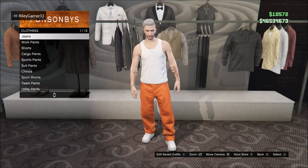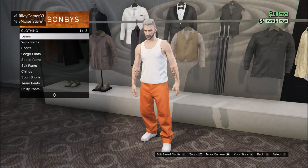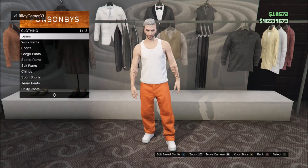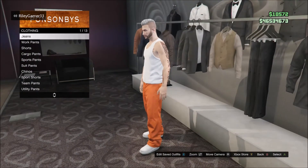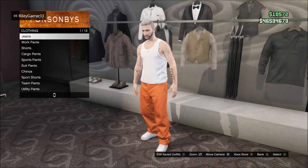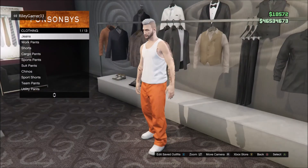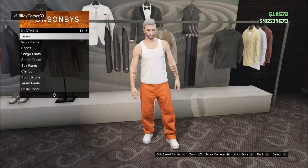And finally, the fifth outfit is the prison outfit — basically like the heist outfit. You can easily create this just by getting a white vest, orange work pants, and some white sport trainers. I made this from the heist prison break one and it's really easy to create. So I thought I'd just add this in anyway, and that is my fifth one.